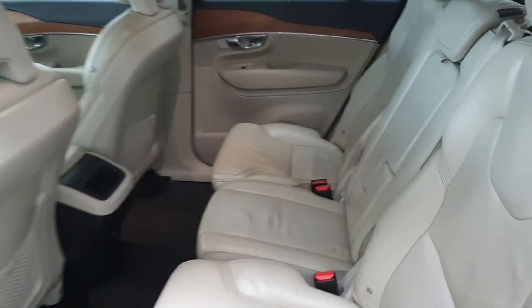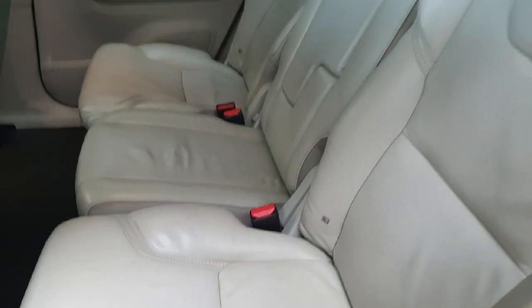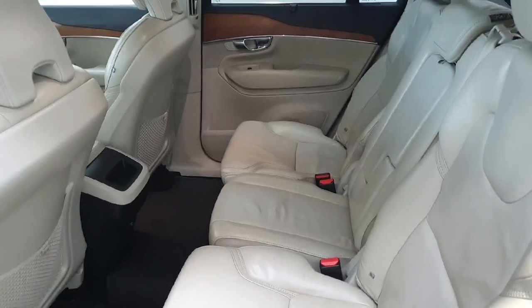On to the second row of seating in the Volvo XC90, we can see the vehicle has ISOFIX points both left and right, and of course this particular vehicle is that seven-seater.